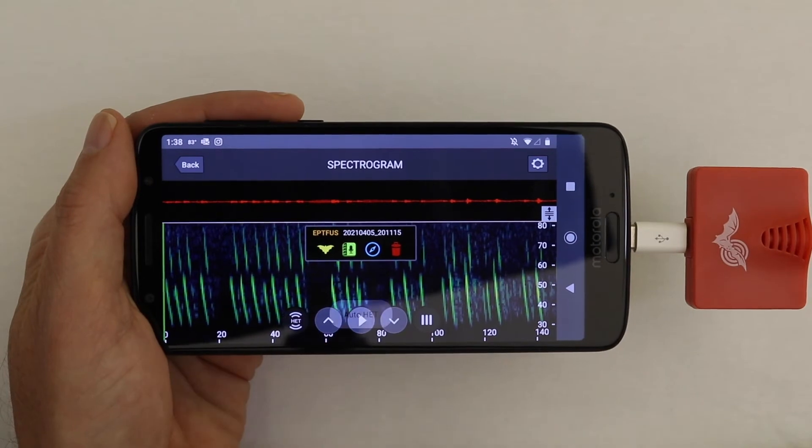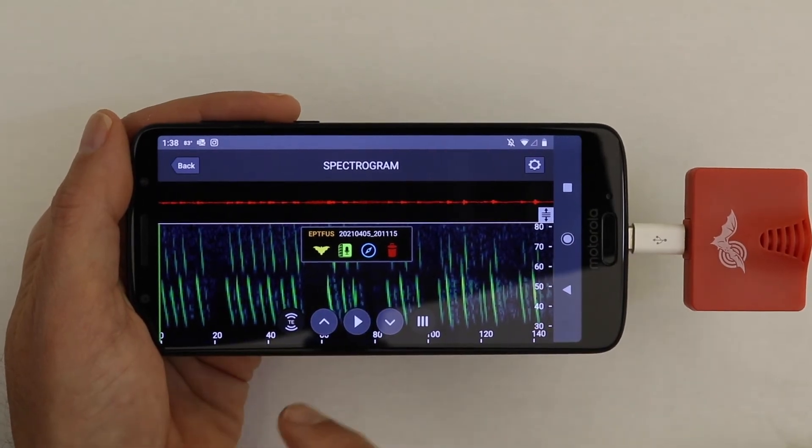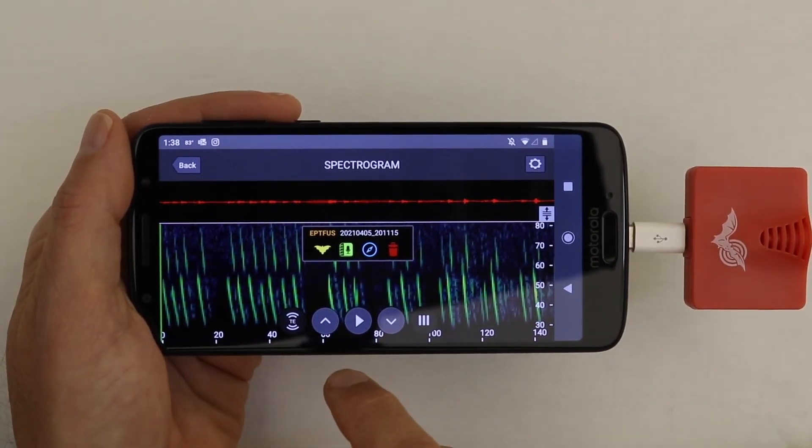I'm going to change the listening mode to time expansion, because it basically slows it down to one-tenth or one-twentieth of regular speed.